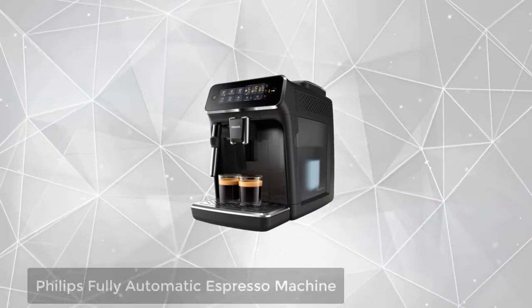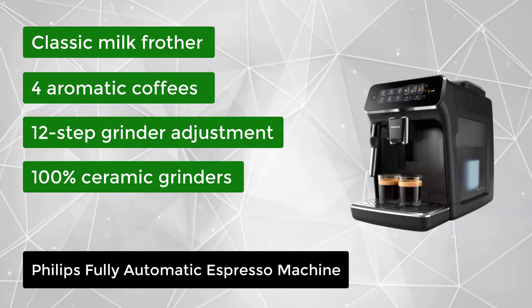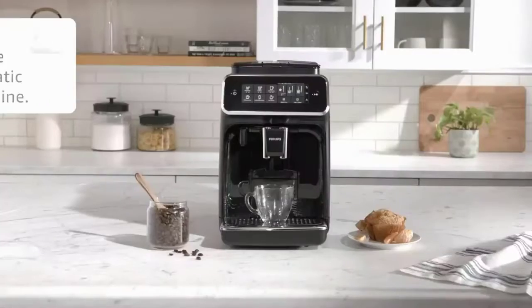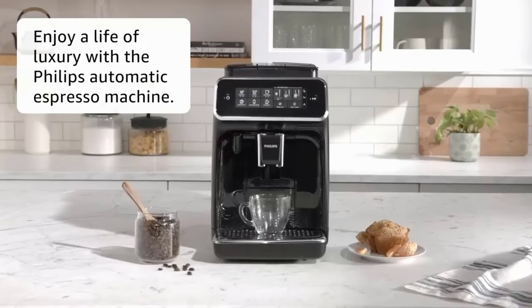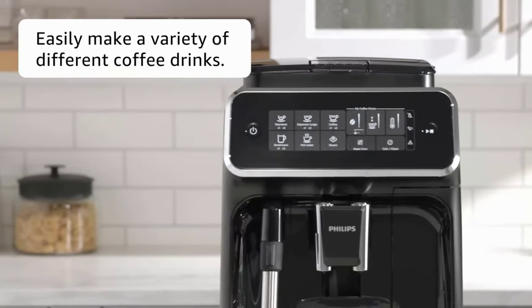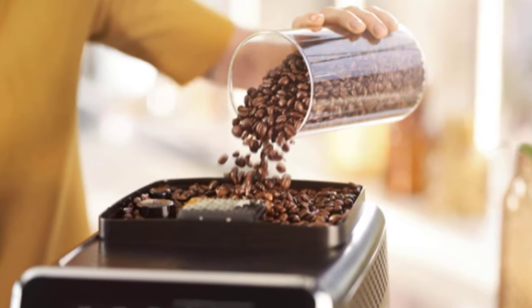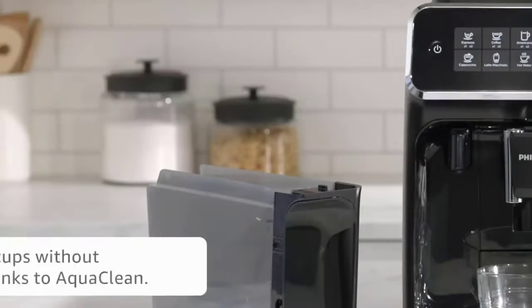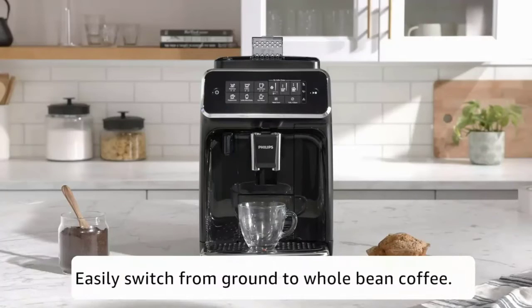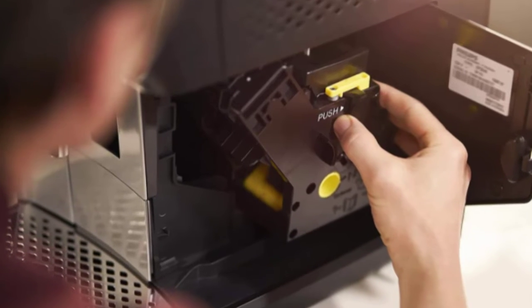At number 3, we have the Philips Fully Automatic Espresso Machine. An intuitive touch display makes it easy to select your favorite coffee and customize the strength, volume, and temperature. Enjoy the delicious taste and aroma of coffee from fresh beans, thanks to its intelligent brewing system. The Classic Milk Frother allows you to create a silky smooth cappuccino or latte macchiato with ease. Whether you crave an espresso, a coffee, or a milk-based recipe, your fully automatic machine delivers a perfect in-cup result with no hassle and in no time. The Classic Milk Frother dispenses steam, allowing you to easily prepare silky smooth milk froth for your cappuccino.